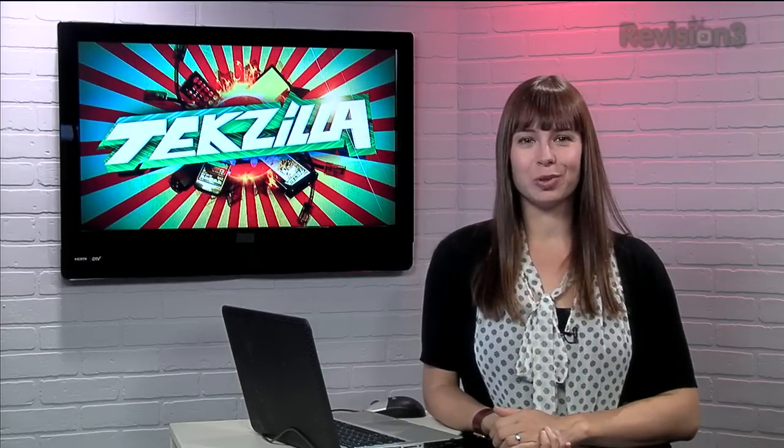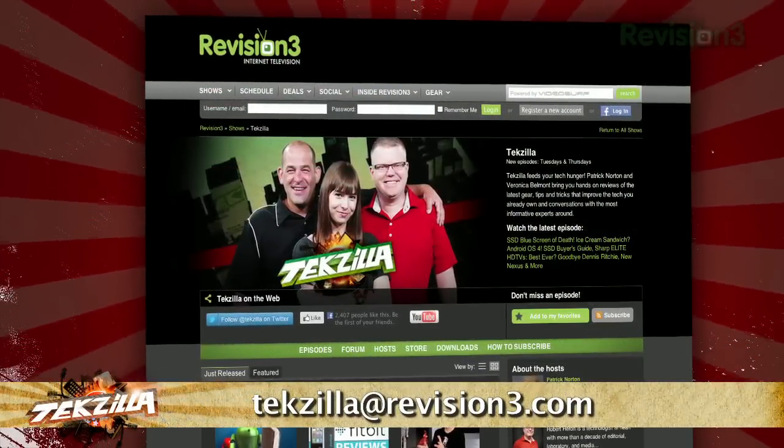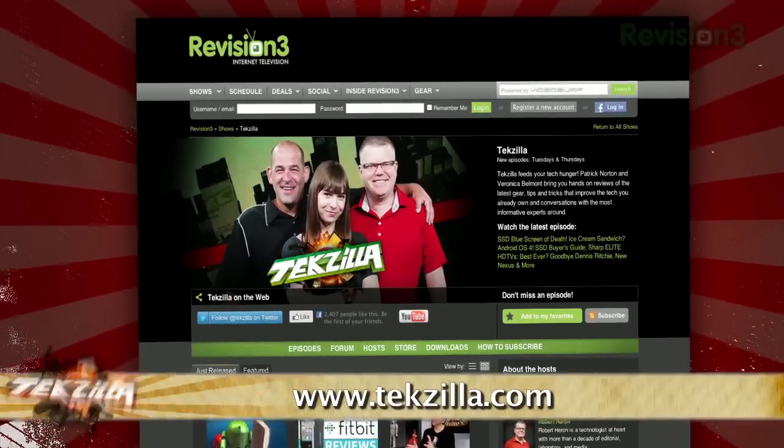If you have a tip you'd like to share with the world, let us know. Email us at techzilla at revision3.com. And don't forget techzilla.com — it's the place to find more tips, tricks, product reviews, and how-to's.